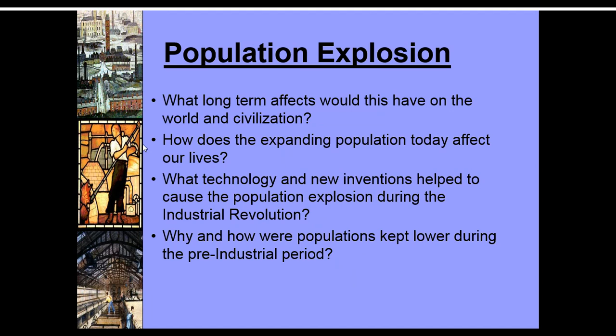This is one of the questions you're going to answer in the end puzzle — pick one and answer it: What long-term effects would this have on the world and civilization? How does the expanding population today affect our lives? What technology and new inventions helped cause the population explosion during the Industrial Revolution? And why and how are populations kept lower during the pre-industrial period? Some of those answers will be in some of the videos linked in Canvas.